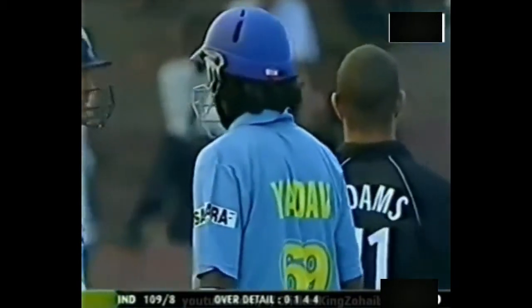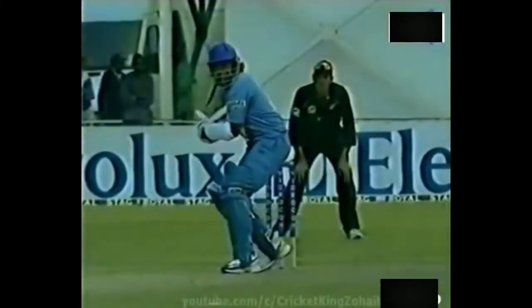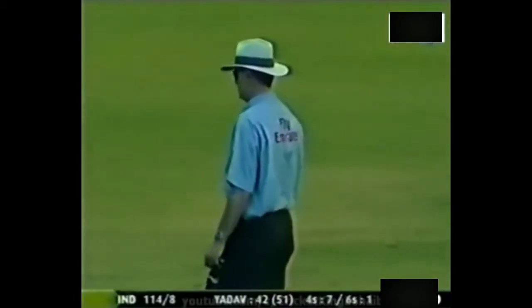Oh he's gone again, and that has gone over the top of the keeper for four. A little bit of a word between Andre Adams and Yadav — more from Adams to Yadav rather than the reverse, I would imagine. Found him in a bit of an awkward position, but had to then concede four. It can't make you feel very happy if you're a bowler. Back on the square, nicely played. It's a big Scotty Styrus and four runs the result. Very cleverly played.